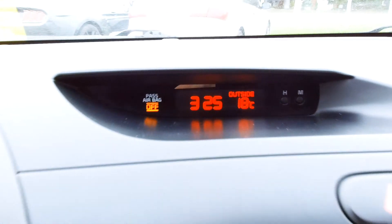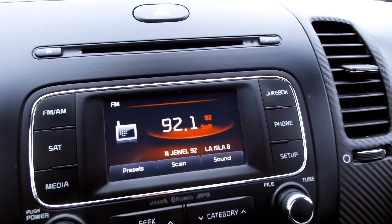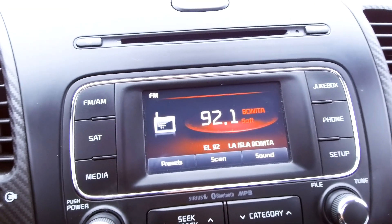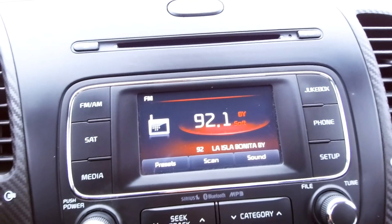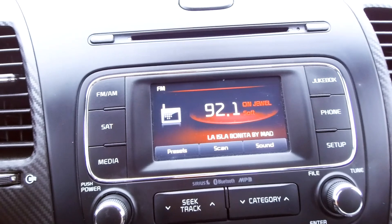Moving over here, you've got an information display up top with a clock and outside temperature thermometer. Down here you've got AM, FM, and satellite radio on a nice touch screen stereo. The nice thing is at Brantford Kia we'll give you three free months of satellite radio when you buy the car.